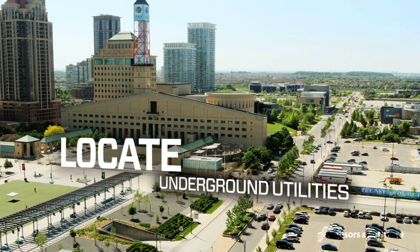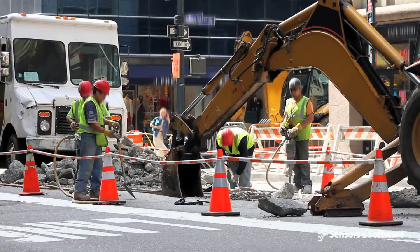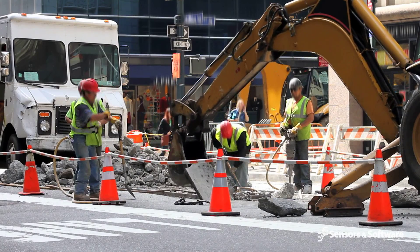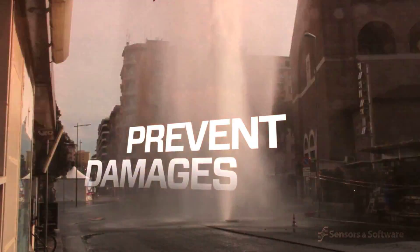Accurately locating and identifying underground utilities is growing in importance. Despite the awareness around safe excavation procedures, millions of dollars in preventable damages and injuries continue to be reported each year.